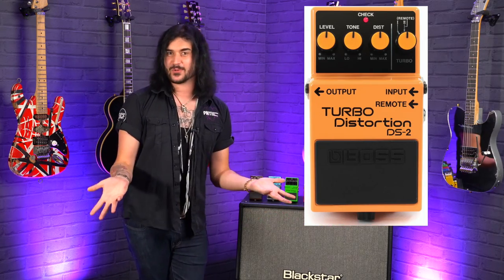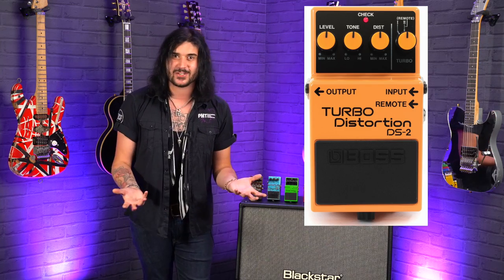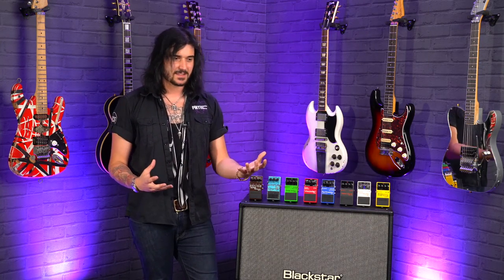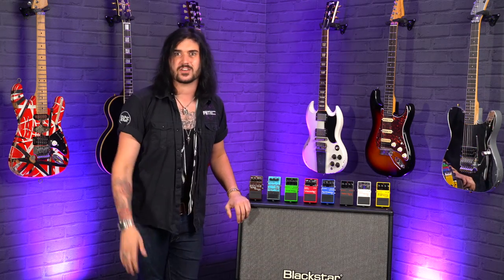He's even got a turbo distortion on there — the little orange pedal — which is a crazy pedal, but Prince uses one, so you know it's got to be good. It's a common misconception when people turn their nose up at cheaper pedals, thinking the boutique thing is better. Granted, it might do something different, but you can't beat the original Boss compact pedals. If Prince likes them, then you know they're good.